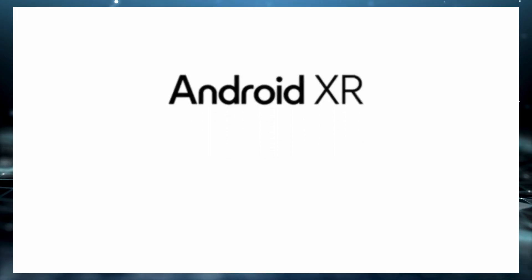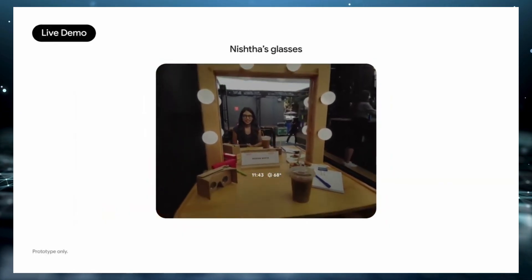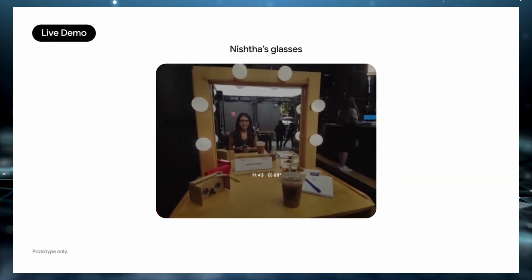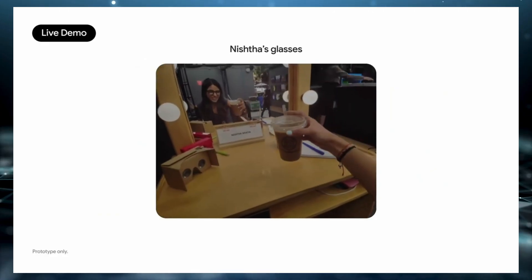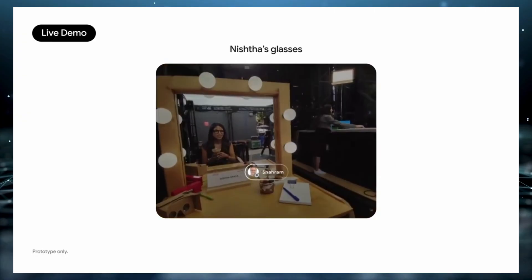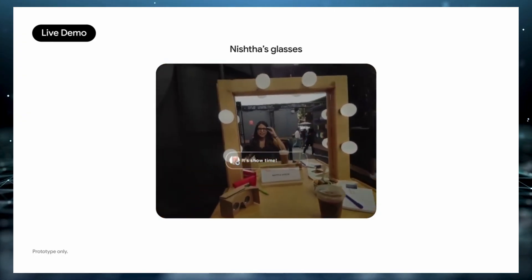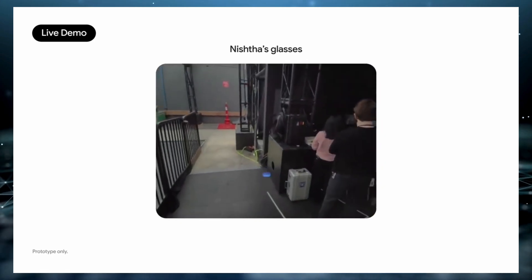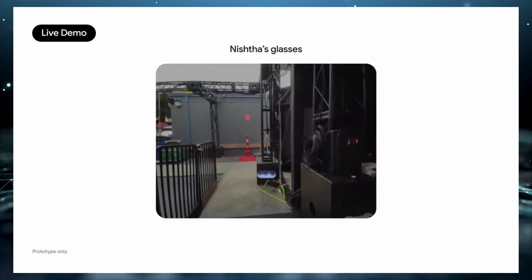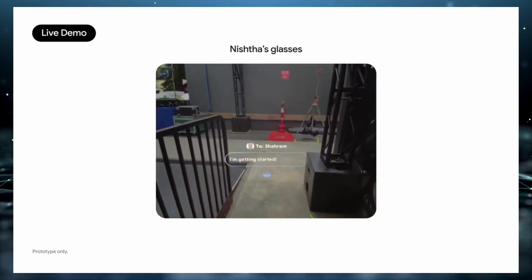When I first heard about these glasses, I'll admit I was skeptical. After all, the original Google Glass was a massive flop, and I already own a pair of Meta's Ray-Ban smart glasses, which are decent but lacking in true AI functionality. But after seeing what these new Android XR glasses are capable of, I'm genuinely excited about the future of augmented reality wearables. The timing feels right this time — a decade ago, AI just wasn't ready, but now, with powerful platforms like Gemini, energy-efficient processors, and high-resolution displays, smart glasses may finally be ready for mainstream use.